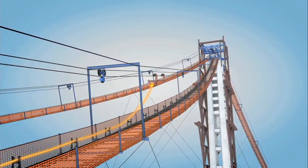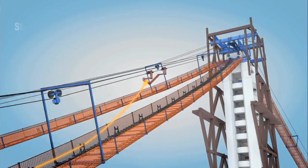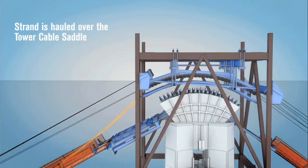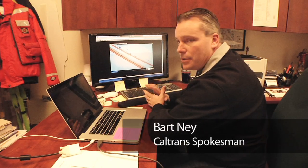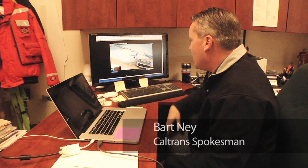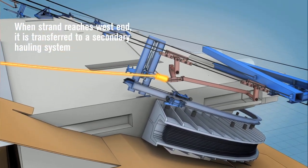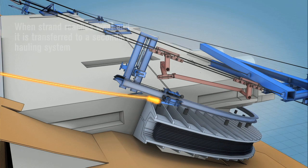It pulls it up the catwalk system, which is built there primarily as a worker platform. Ironworkers and engineers will be out while this work is going on to make sure the strand is landing where it needs to be. The strand is being laid down on a system of rollers to reduce the amount of friction as you pull this heavy steel strand all the way across the bay. Once we get to the western side, we have to transfer the strand onto a secondary hauling system so we can wrap it around the back end of the bridge.